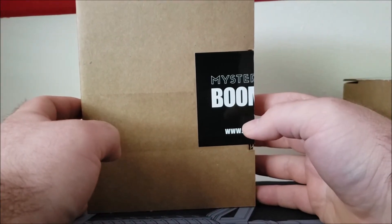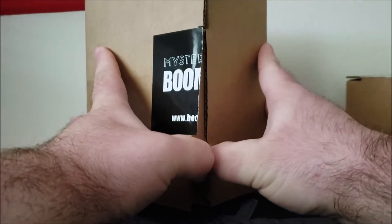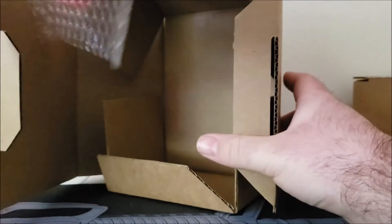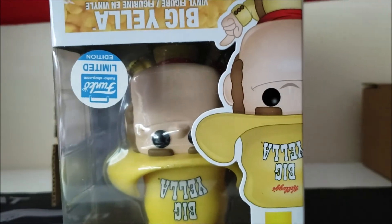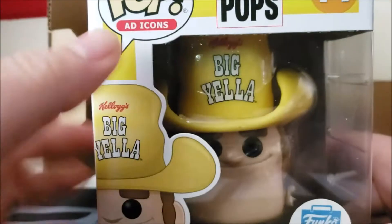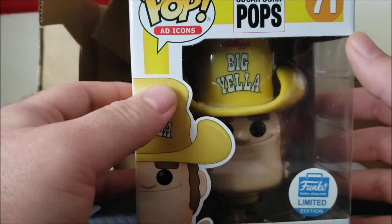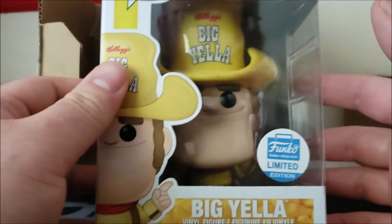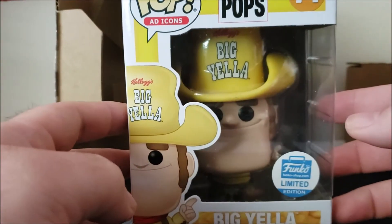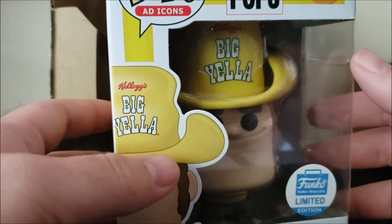I'm gonna open it up while you guys see it first — closing my eyes. Still not looking, pulling it out of the bubble wrap. Feels like it's upside down. I feel a sticker of some kind. Three, two, one — oh, that's a disappointment for number one. I already have this one, but I think I can sell it pretty easily. I had somebody asking about one the other day, so it is what it is.